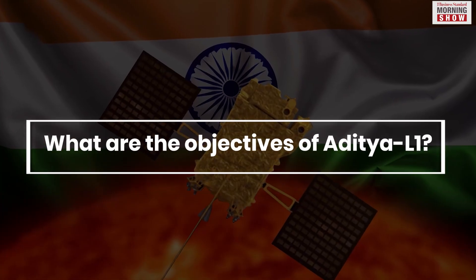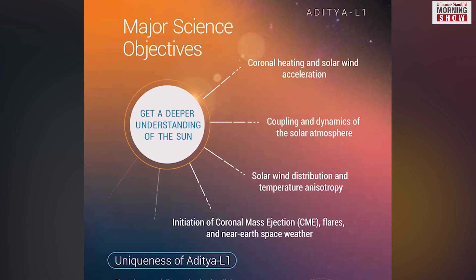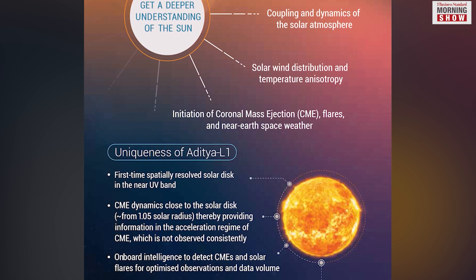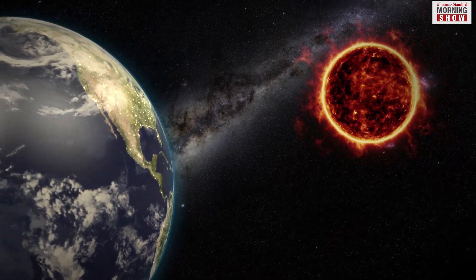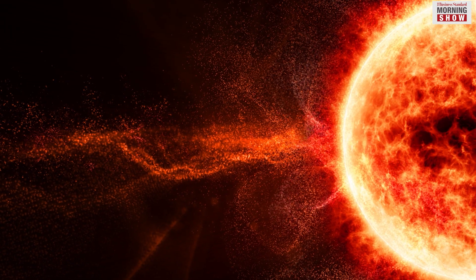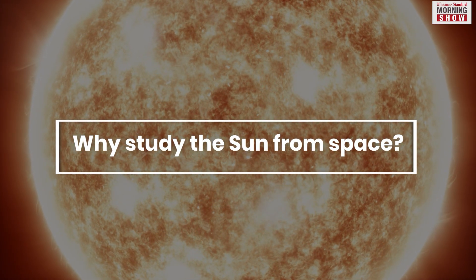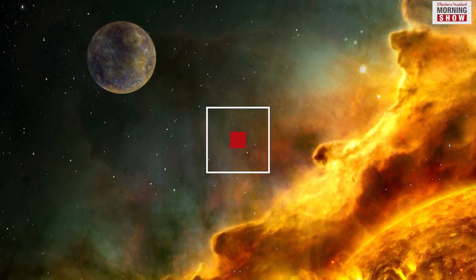The primary goal of the mission is to gain a better knowledge of the star closest to us and how its radiation, heat, flow of particles, and magnetic fields affect us. The payloads will study the upper atmospheric layers of the Sun called the chromosphere and corona, the expulsion of plasma and magnetic fields called coronal mass ejection, and the drivers of space weather. Because the Sun is the nearest star to us, it can be studied in much greater detail than others, and studying the Sun can also help us learn more about other stars.